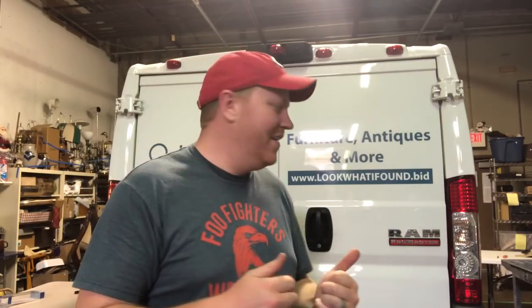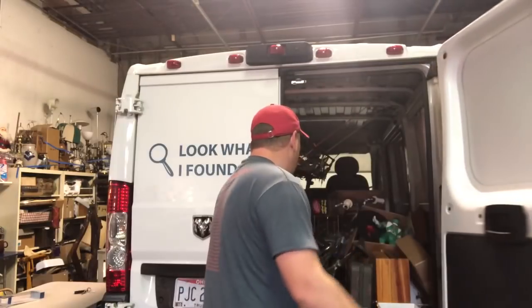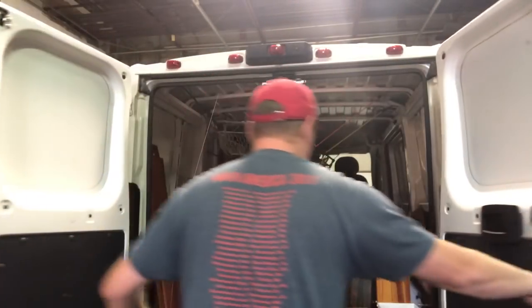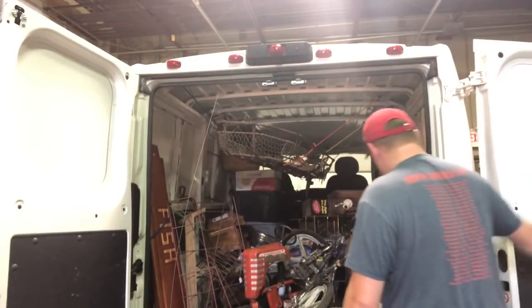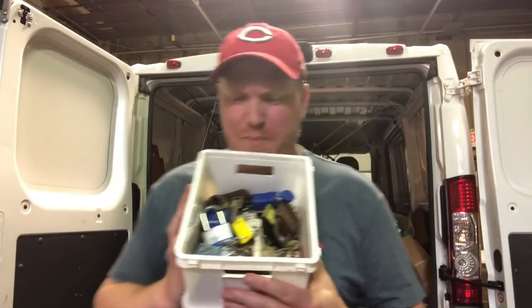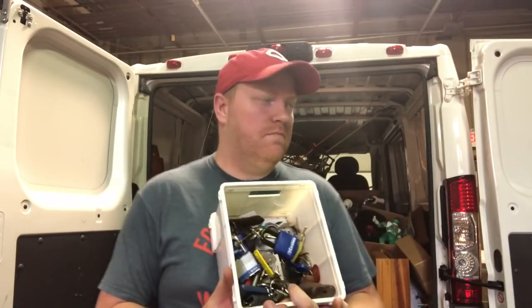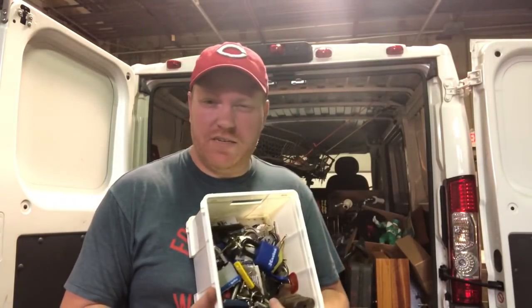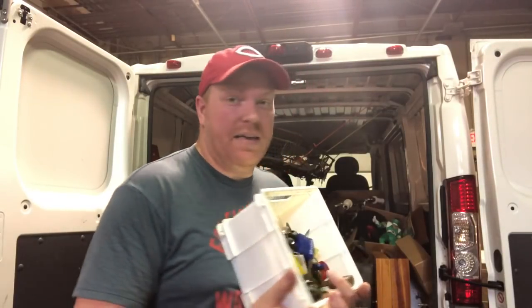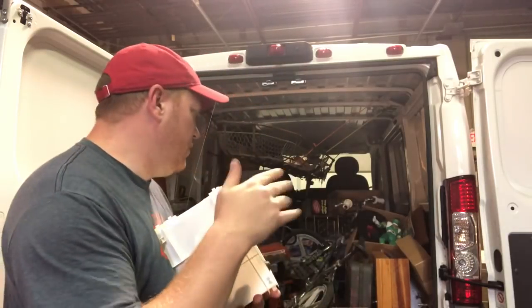All right guys, finally getting the stuff from Tennessee unloaded. My van is pretty much packed. I'm gonna pull all this out and show you guys what I picked up. This is a big bin of locks and keys. There's like five or six boxes of keys and locks and there's a key cutting machine, a display case, and some other stuff I'll pull out and show you guys.